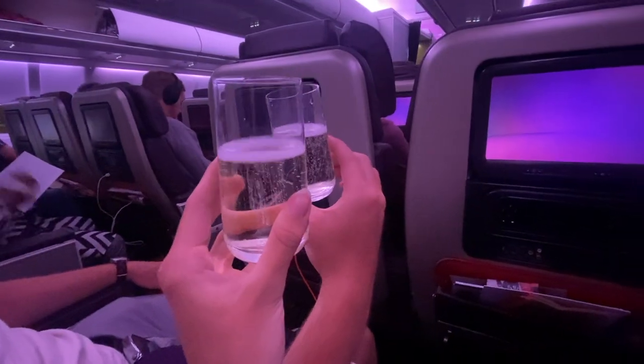Similar to Upper Class, we were given welcome drinks — this time I had prosecco to celebrate the amazing holiday we'd just had. Then it was time for takeoff. If you'd like to see the takeoff, carry on watching, but if you'd like to continue with the review, feel free to skip ahead.